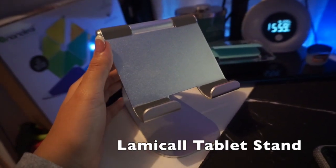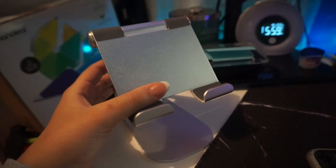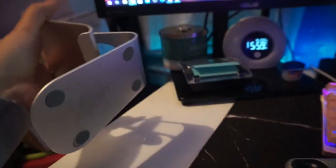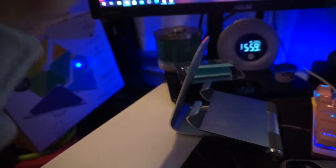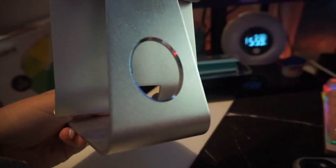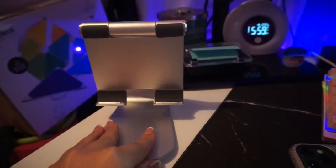Another essential piece is my iPad stand by LlamaCall, found on Amazon. You can move it any way you want — it's super durable, you could literally throw it on the floor and it won't break. It has a hole to run your charger wire through, just to keep things organized and practice good cable management.